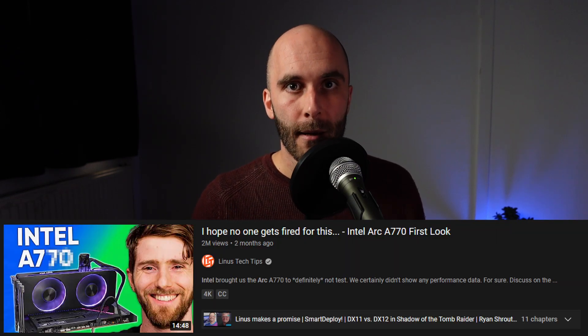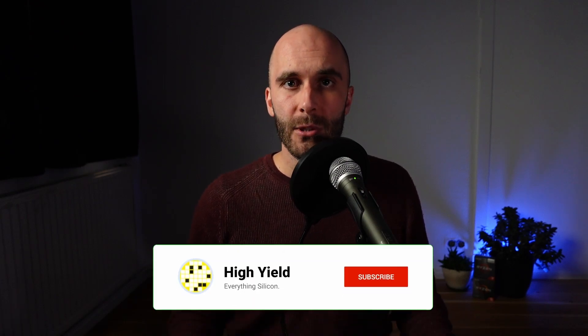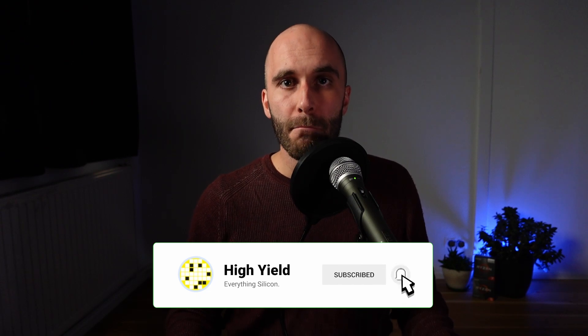Intel went on a PR tour across YouTube, promising to improve their drivers and compete on price — but they can't. Intel cannot compete on price without running their entire consumer GPU operation at a huge loss for the foreseeable future. The moment I realized this, I immediately understood why rumors about Intel potentially shutting down their ARC GPUs started over the past month. If Intel were doing amazing in all other areas they might sustain it, but in the current market it's just not possible. Intel is already losing money and can't afford to run their GPU operation at a loss.